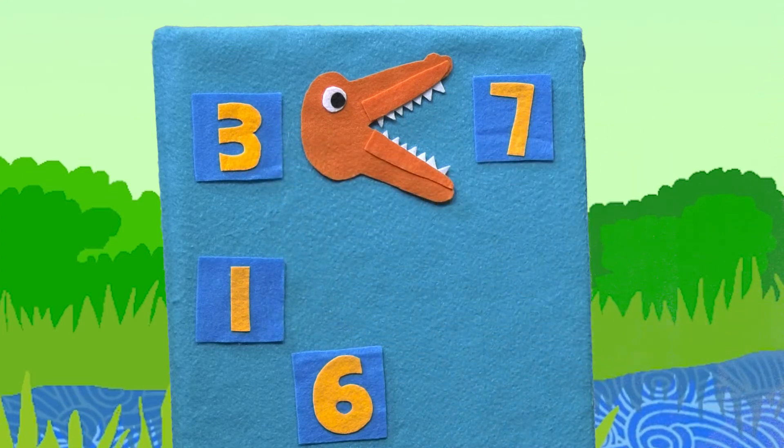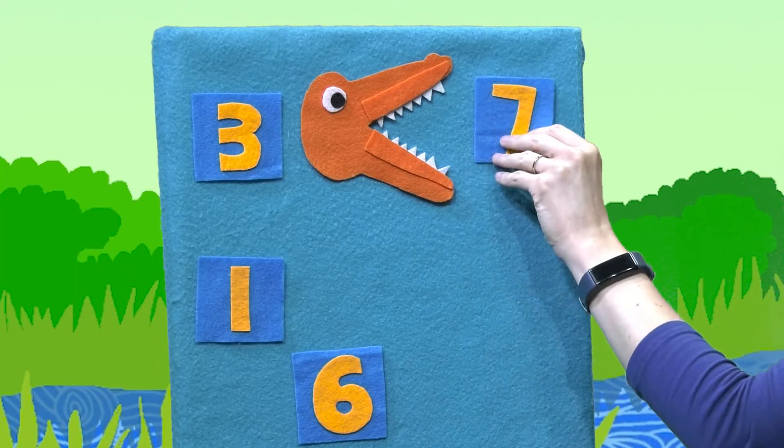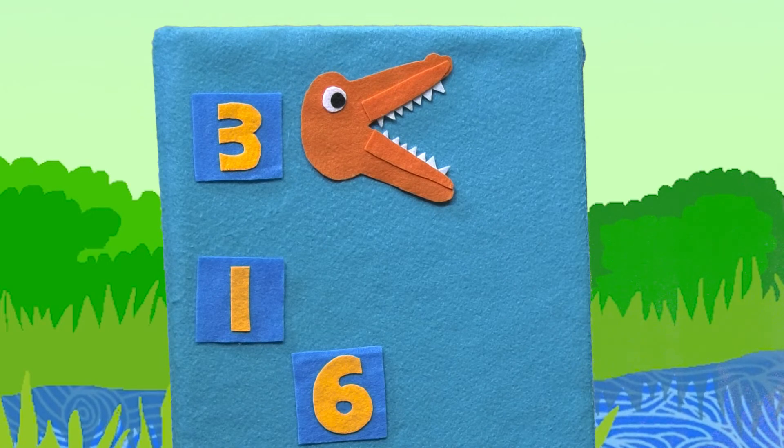Eat the number seven. Which number is bigger? Three or seven? Seven, right? So Al's facing the right way with his big old mouth. Chomp, chomp, chomp, chomp, and eats the number seven.